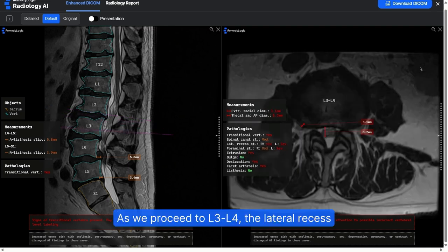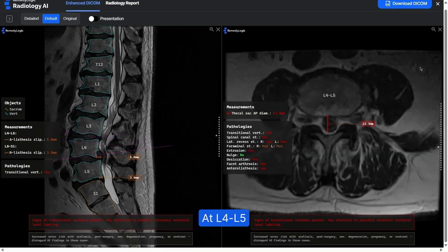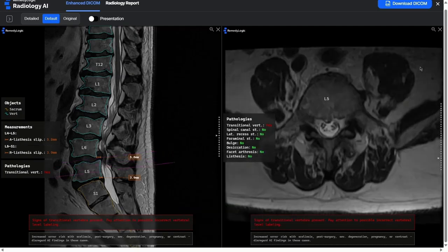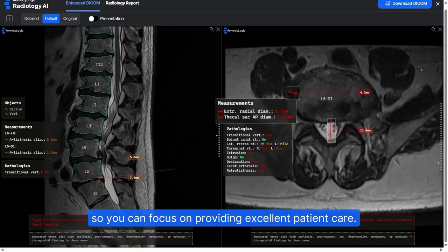As we proceed to L3-L4, the lateral recess and foraminal stenosis becomes severe. At L4-L5, we see a large extrusion with slight anterolisthesis. Ray also automates measurements, so you can focus on providing excellent patient care.